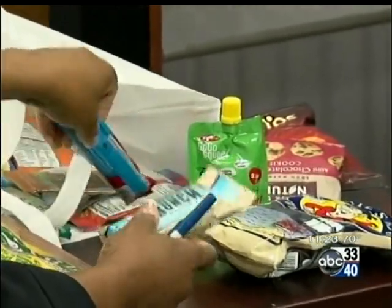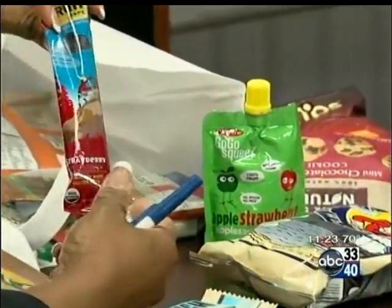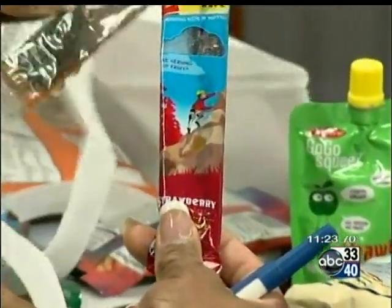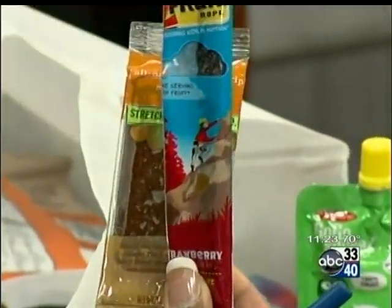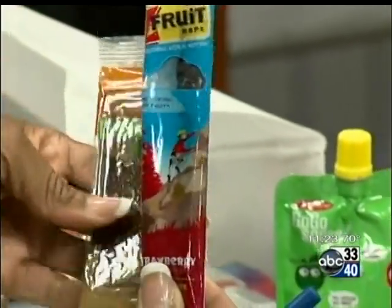What about the prices for the items in your vending machines? The average price point is $1.25, so it's a little more expensive than the standard vending machine, but you're paying a little more for the quality and the health of the products. Your yogurt or fruit is about $1.75.